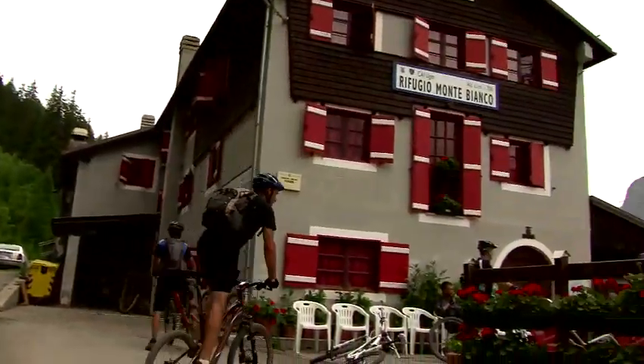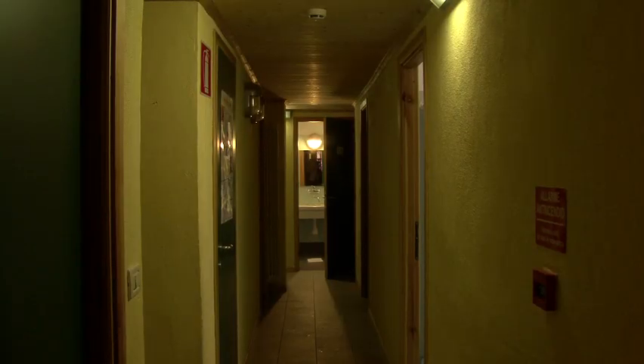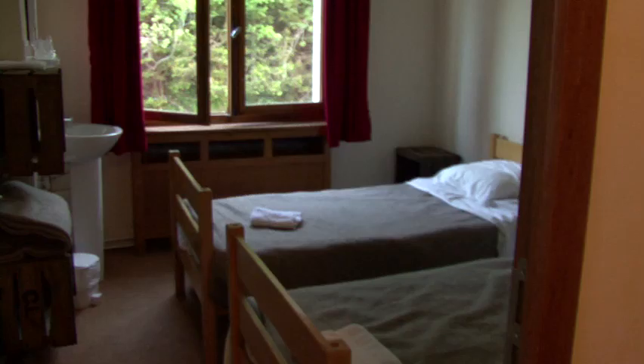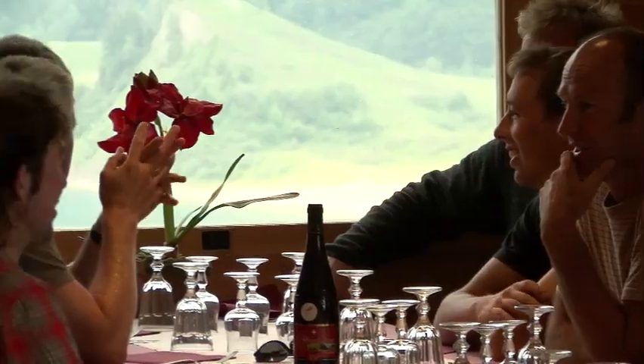This is where we spend the evening here at the Refugio Monte Bianco. Some of the nights have been in refuges with bunk beds, but tonight we've got a beautiful hotel on the lake — absolutely fantastic, really happy with tonight's accommodation.